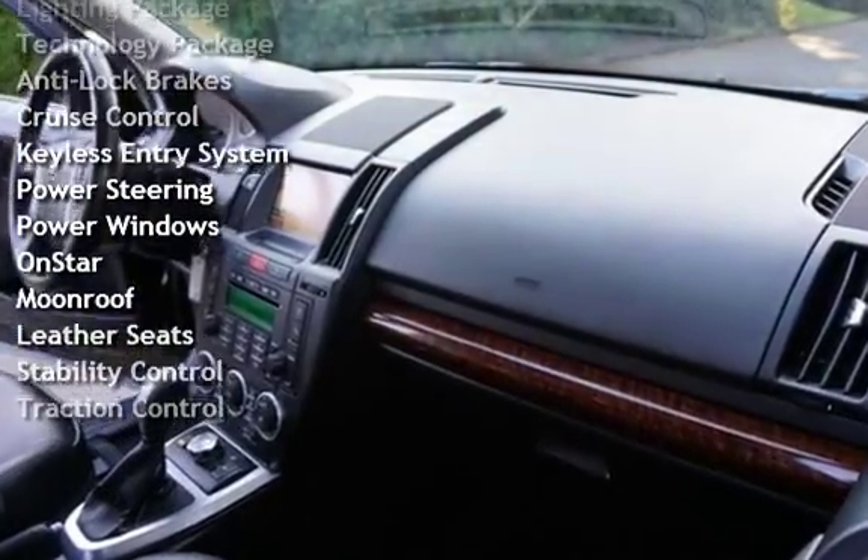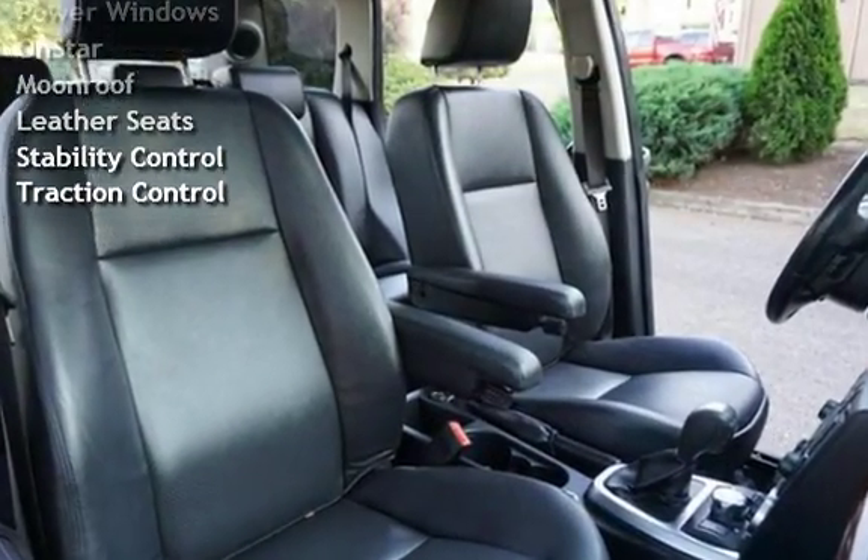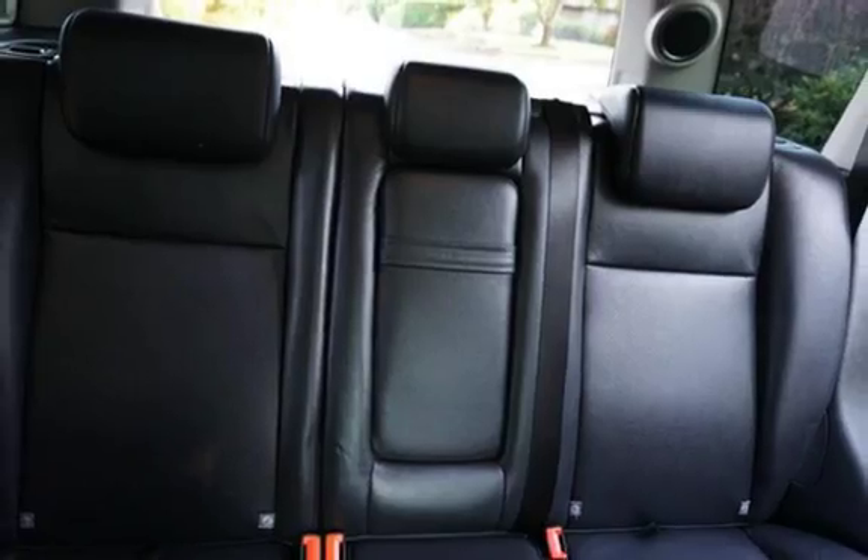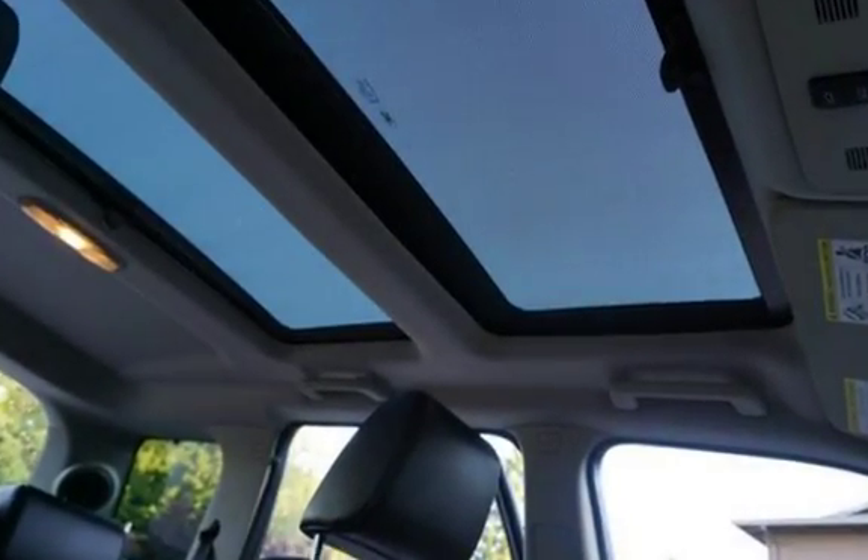Additional features include keyless entry, power steering, power windows, OnStar, moonroof, leather seats, stability control, and traction control.